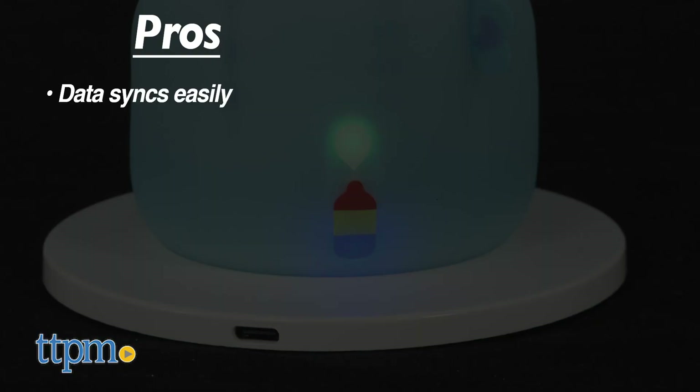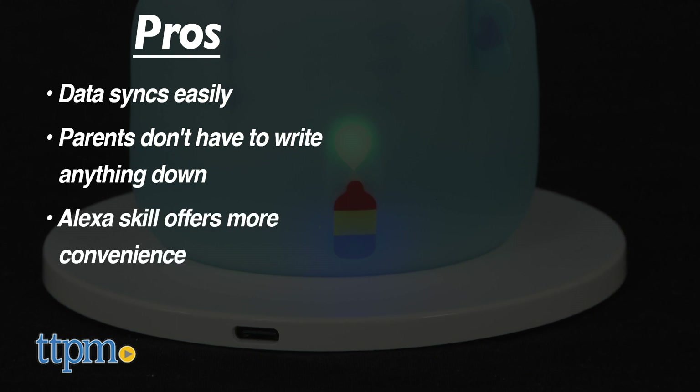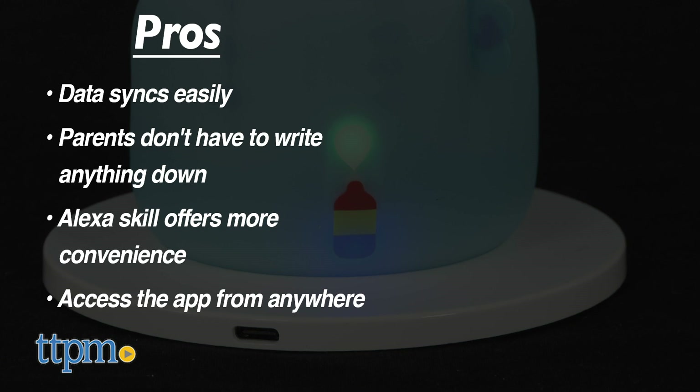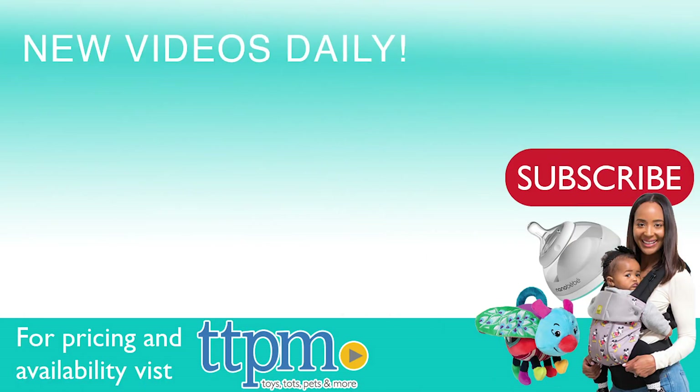So here are my pros. The data syncs up to the app so easily, and parents don't have to remember to write anything down. I was trying to keep a journal with my daughter, and that never really worked so well for me. The Alexa skill is also convenient, and accessing the app from anywhere means you can check in on your baby even when you're not at home. I didn't have any cons for this, so I'm giving it 4.5 stars. For where to buy and current prices, visit TTPM and subscribe to our YouTube channel for more reviews every day.